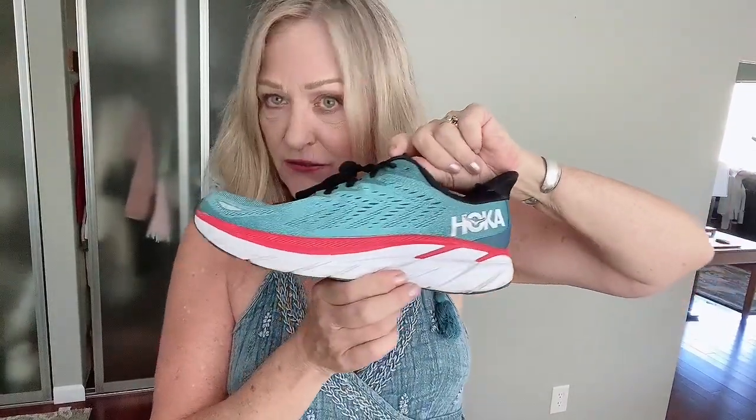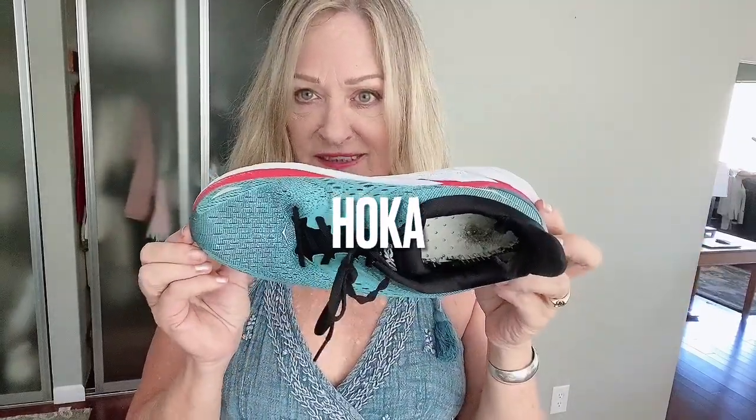And last of all, for my husband — these have an original retail, depending on where you buy them, ranging from $140 to $215 on the higher end. They're the Clinton Hoda, and these had a run through the washing machine — they're in super good shape.